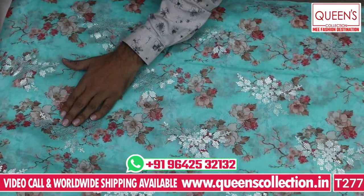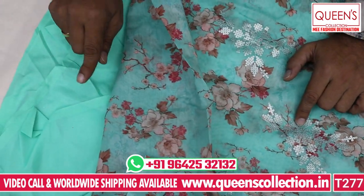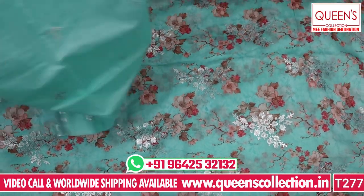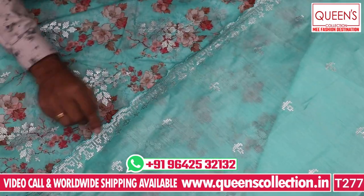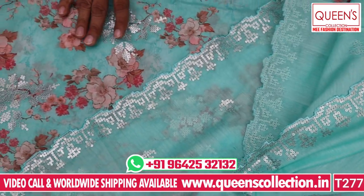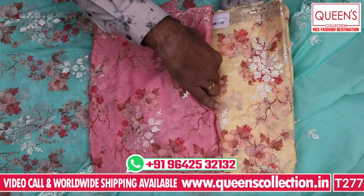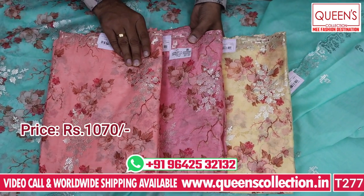You have a silk fabric with silk work, self-work, sequence work, and embroidery. The bottom is green color with a lining in green color. It is also in heavy silk. At the top you have a black paint detail — in the 1070 range, it is a great concept and a great variety. It is beautiful in the silk fabric and good for evening functions, party functions, and pre-wedding functions. It suits all occasions with rich, sober, different colors.